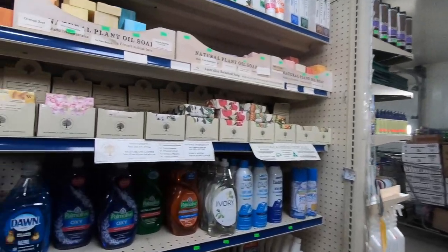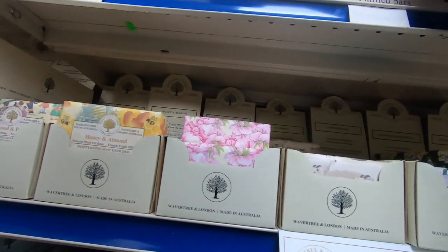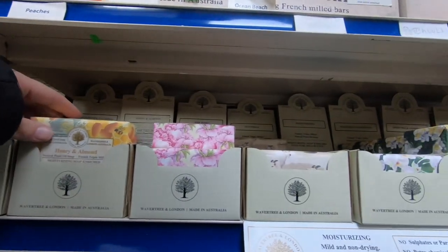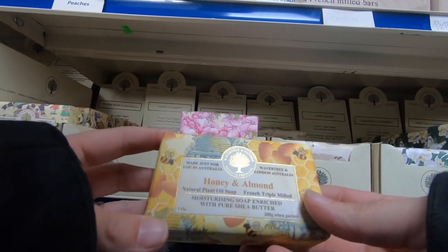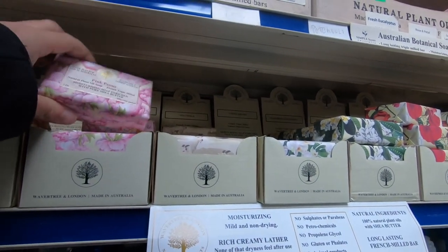Next I come across these beautifully handmade soaps. I love crafting things so I know how much time and hard work goes into each one of these soaps. I especially love these because they don't have anything extra added to them — they are mild, non-drying, and they smell wonderful.